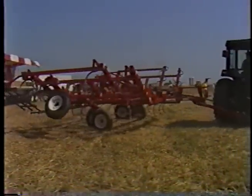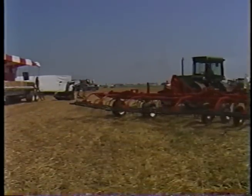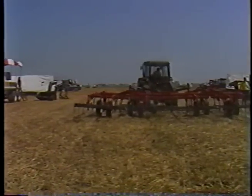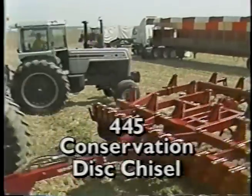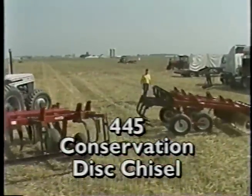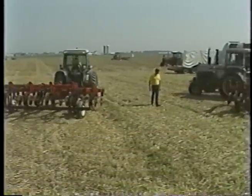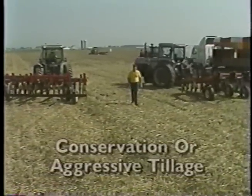The 445 conservation disc chisel, the 230 field cultivator, and the 379 row crop cultivator. The new 445 conservation disc chisel has taken the primary tillage market by storm. With rippled coulters and chisel spikes, the 445 is prepared for conservation tillage.